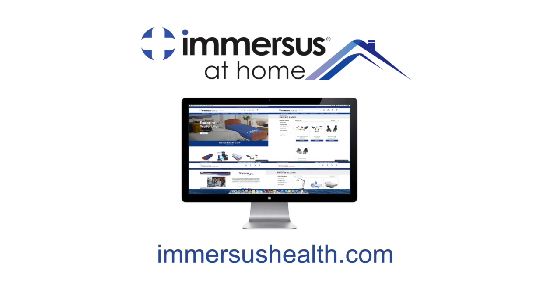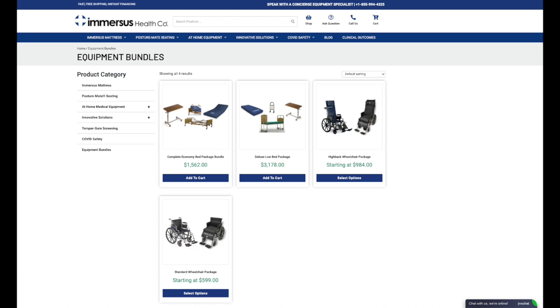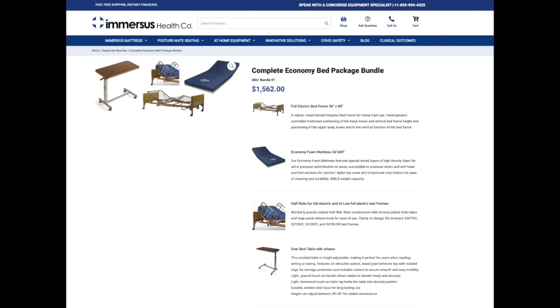Our specially curated website has a selection of the most popular and appropriate products and product bundles to save you the headache of searching online for hours or scrolling through multiple websites and products wondering which selection is most suitable for your needs.